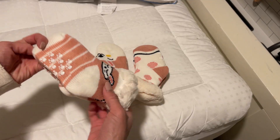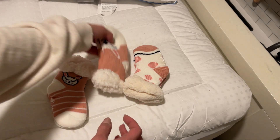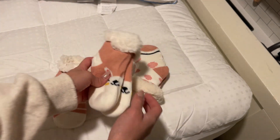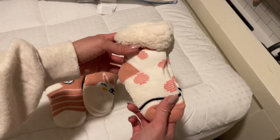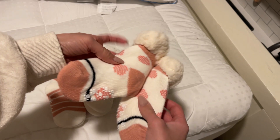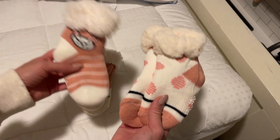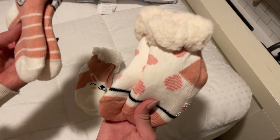Hey guys, today I'm going to do a quick review to show you the socks I got for my toddler's stocking for this coming Christmas. I was looking for warm socks, especially right now during Christmas time — it's pretty cold — and I came across these ones on Amazon. I love them, the quality is so good.